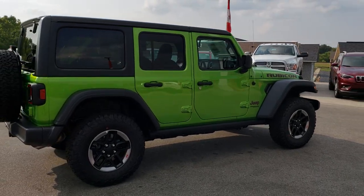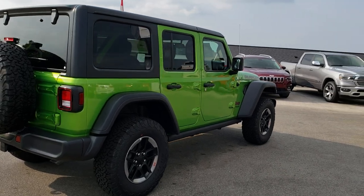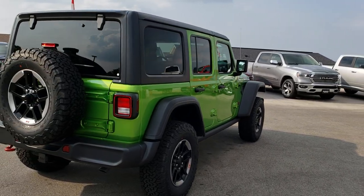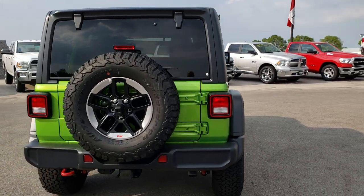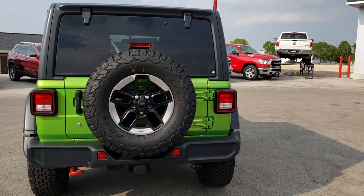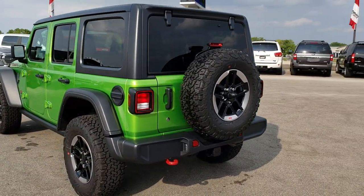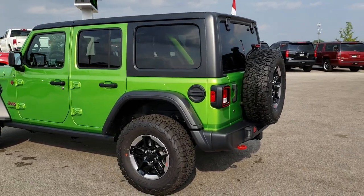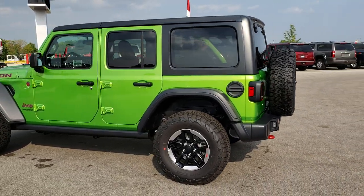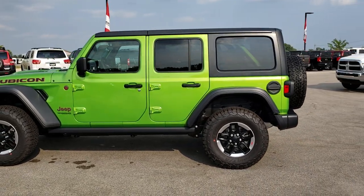I also like to put half of it in the sun, half of it in the shade so that you can see how it looks with the sun shining on it and how it looks without the sun shining on it. We do a backed-up walk-around so you can see the color at all the different angles, and then we get a little bit closer in to go over some of the options of this particular vehicle.